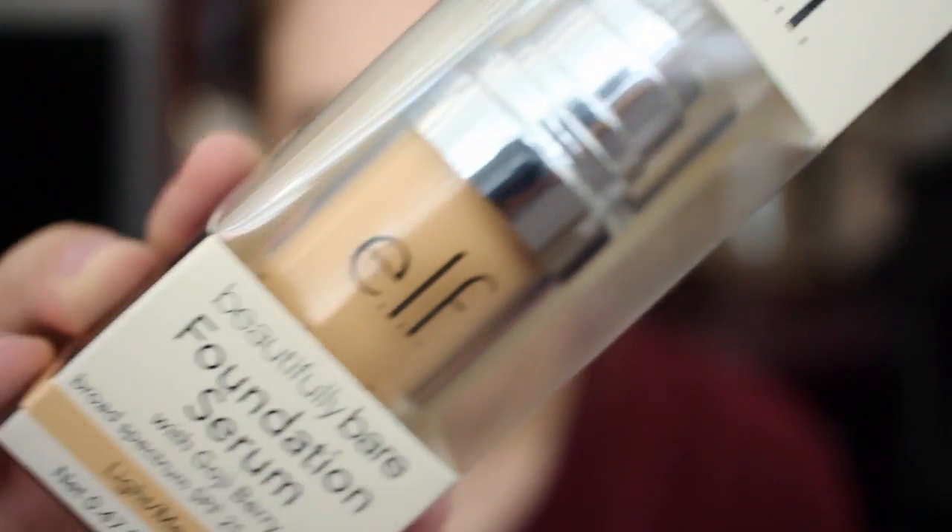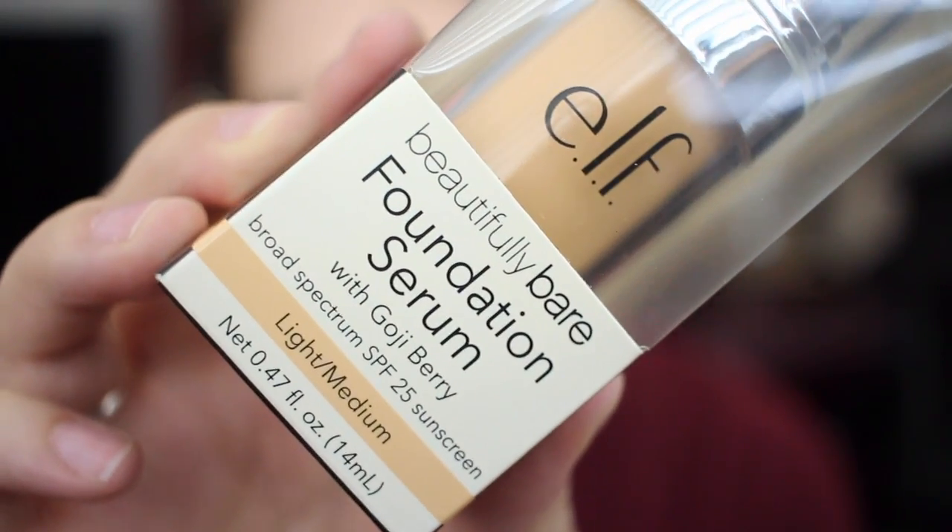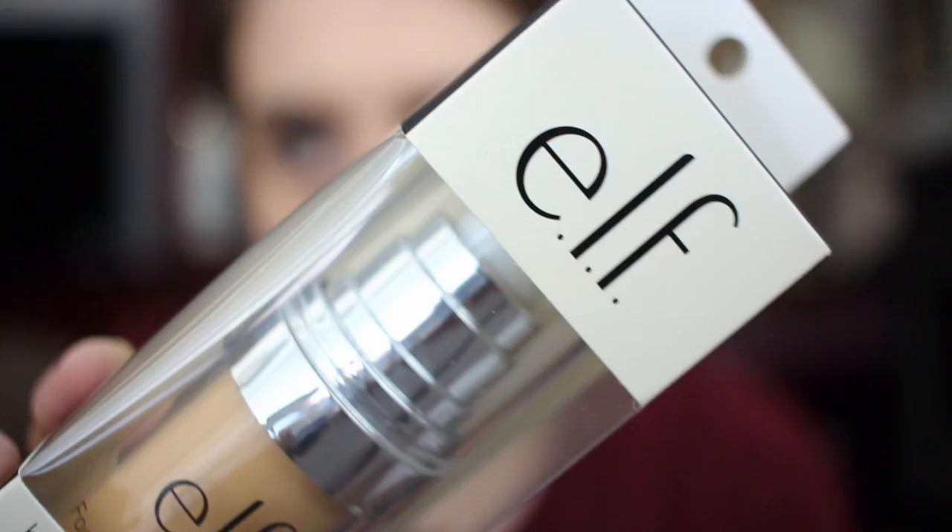I'm going to try this elf Beautifully Bare foundation serum. It has goji berry in it, which is pretty cool, and SPF 25. This one wasn't labeled 'new' but it was hanging with the ones that were, and they had different packaging. I've never tried any of the elf foundations but people really love their stuff, so I'm going to give it a try. I got it in Light Medium.